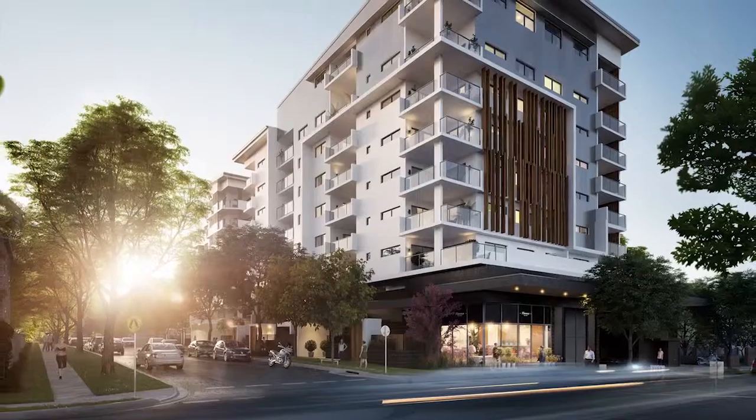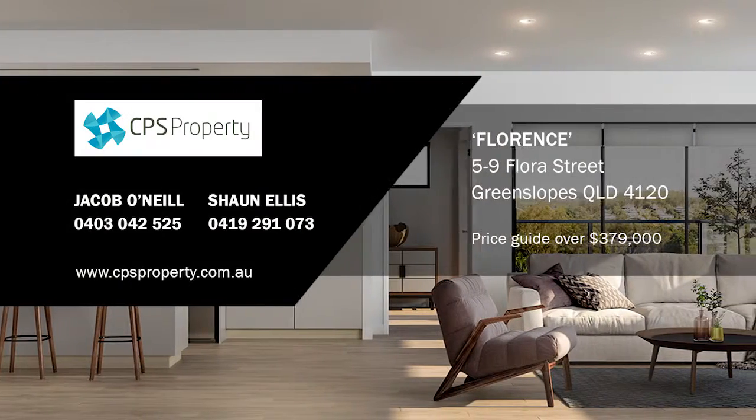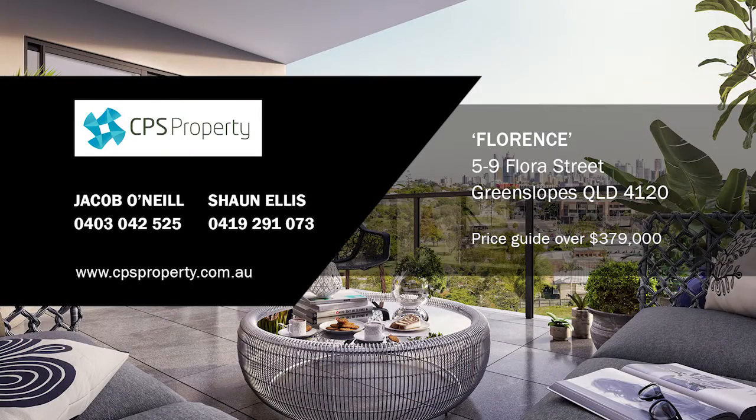With prices starting from $379,000, you're not going to get anything close to that in any Australian capital city. For more information, contact Jacob O'Neill or Shaun Ellis at CPS Property. Price guide from $379,000.